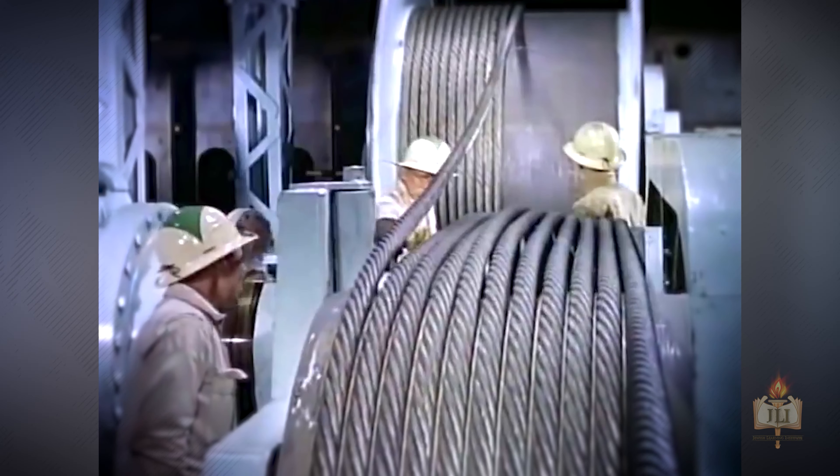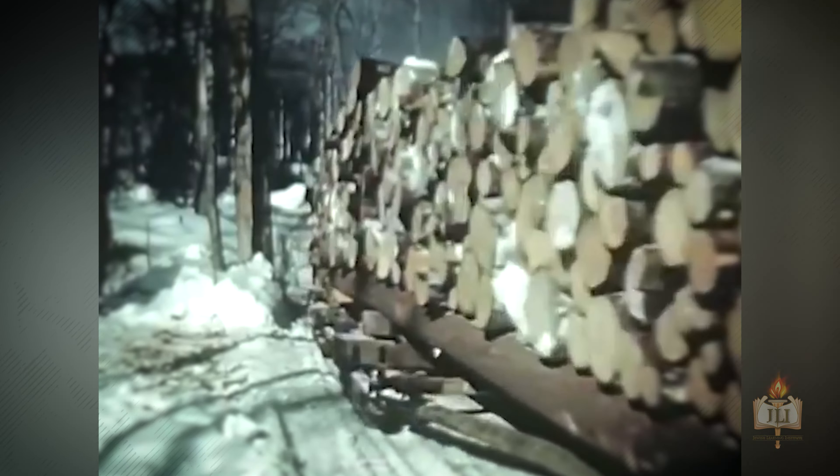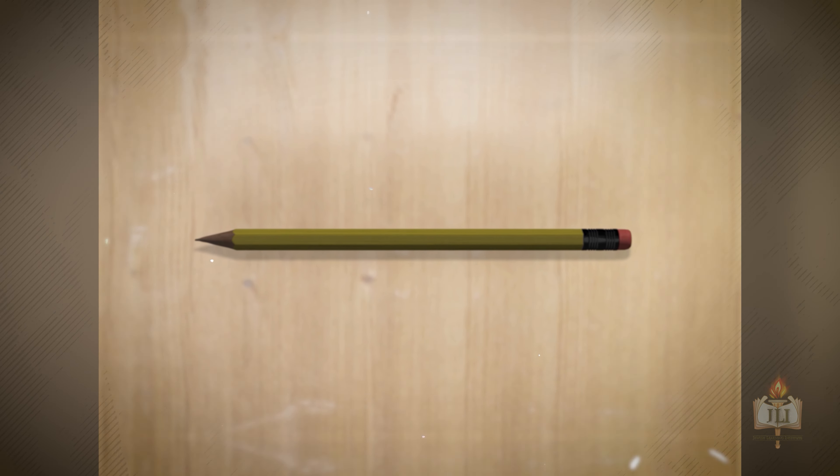Muster an army of workers, machines, factories, ships, trains, and endless natural supplies. What do you get? A pencil.